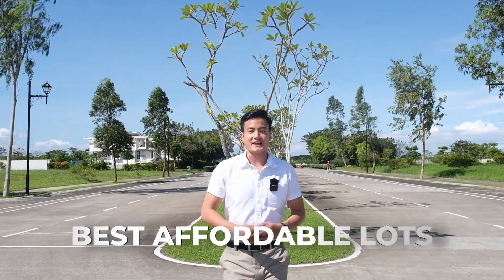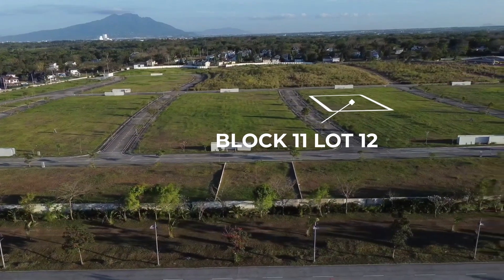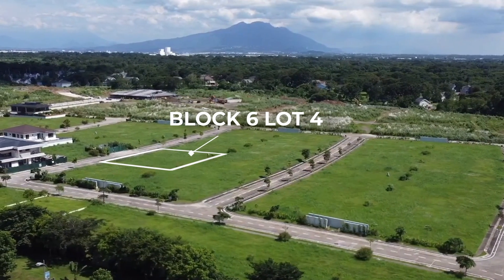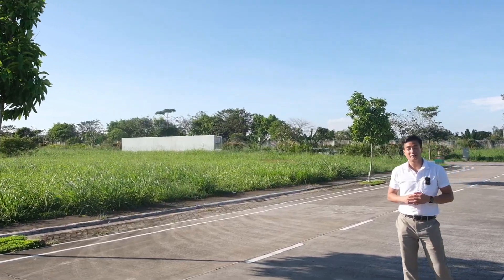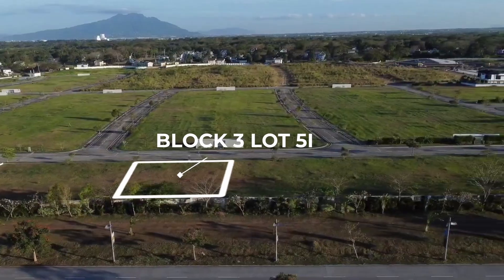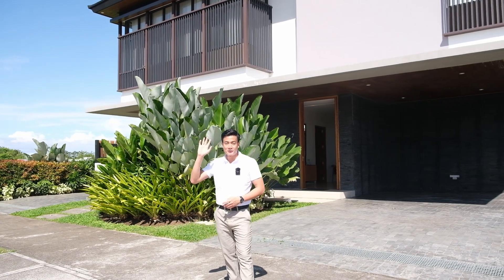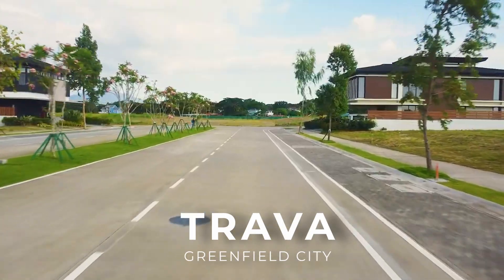Here are the best affordable lots in Trava. Hi everyone, it's Earl the Dynamic Realtor and we're here again in Trava, Greenfield's luxurious village here in Santa Rosa, Laguna.